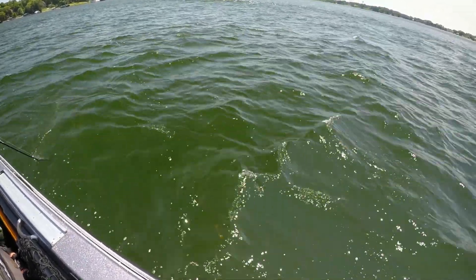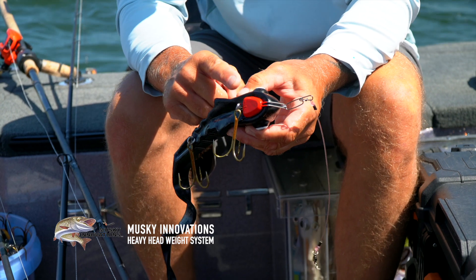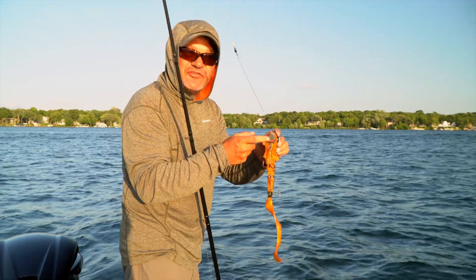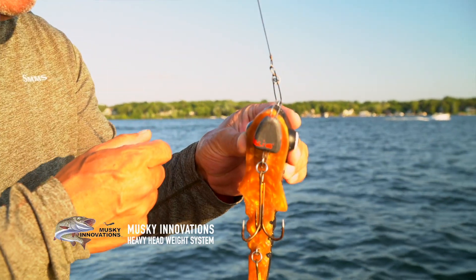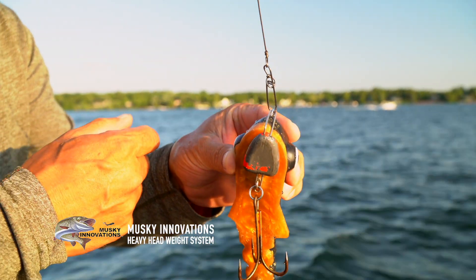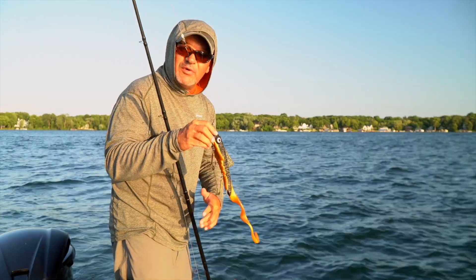Muskie Innovations makes a bulldog weighted system that gives us that much needed depth. Easy to apply, the heavy head weight system by Muskie Innovations was a key factor in getting our dogs down deep. The heavy head is a weight we add that gets the dog down quite a bit deeper. Clear water, lots of boat traffic — we're sticking with the dog.